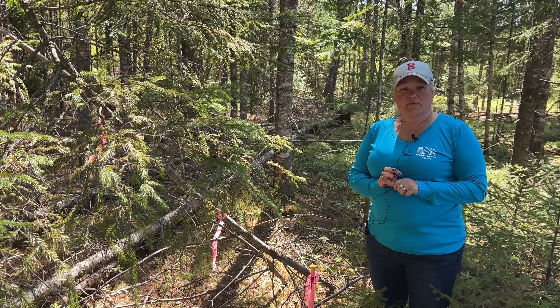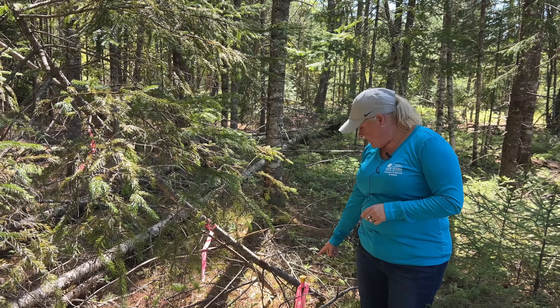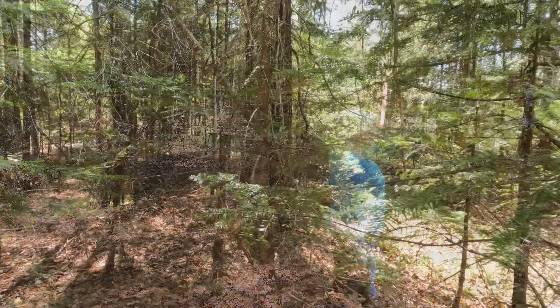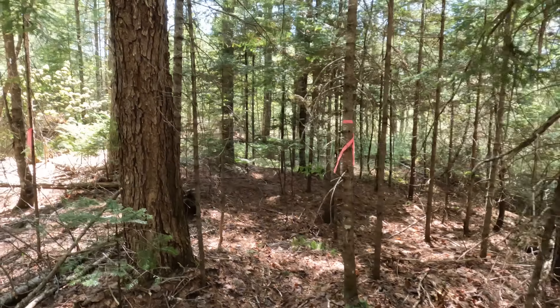This lot is part of a subdivision, which means that it has a plot plan. It has been surveyed, and we've got one of the stakes right here. The lot has been surveyed, and as you go through the lot, you can see there's pink markings all the way through.